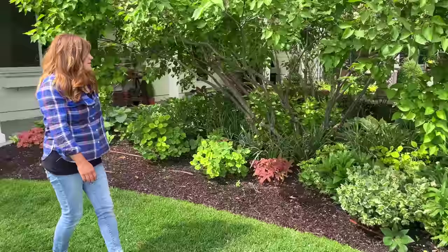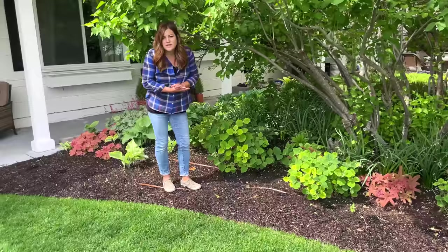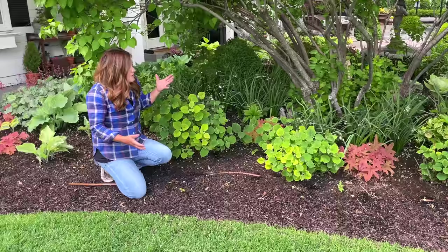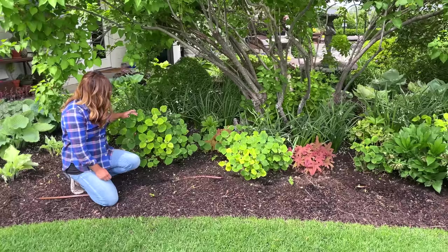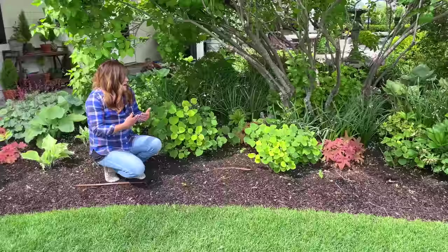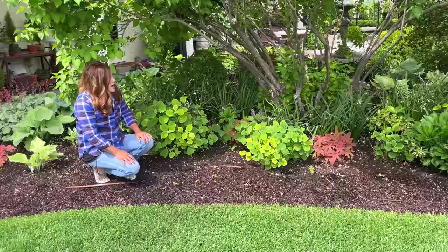I'm noticing quite a lot of chlorosis this spring, in hydrangeas in particular. We planted these a couple of years ago and they've done fairly well, except I noticed toward the end of last year they were having a hard time. I probably should have thrown some iron tone around them then and I forgot. We need to start going around and doing some more iron tone treatment this spring to get rid of this yellowing.